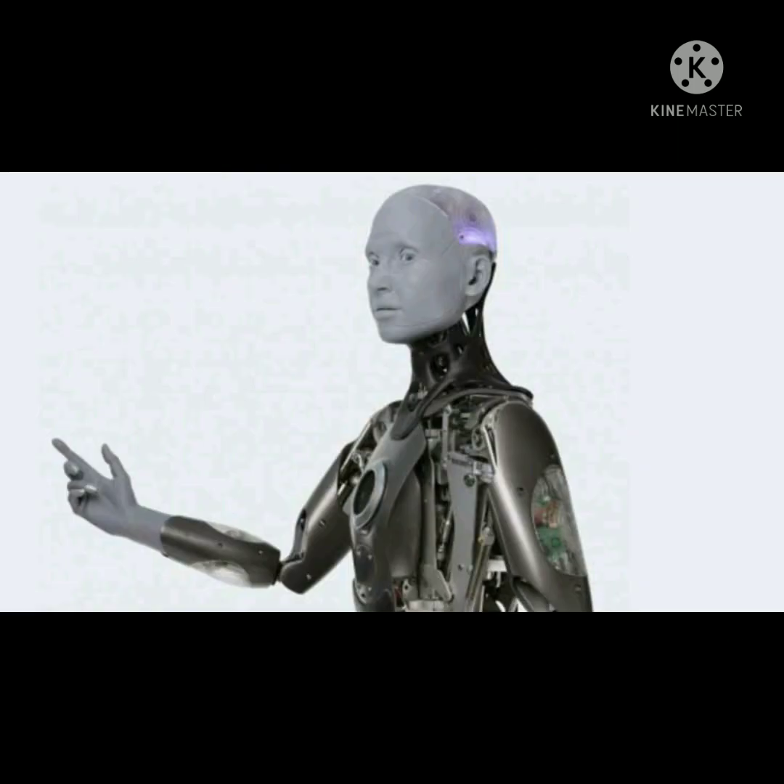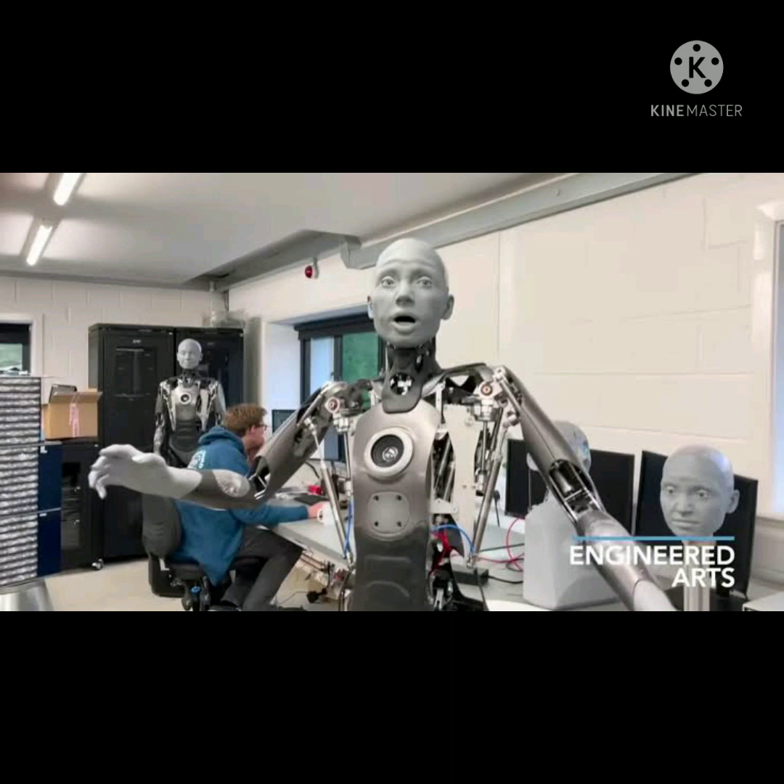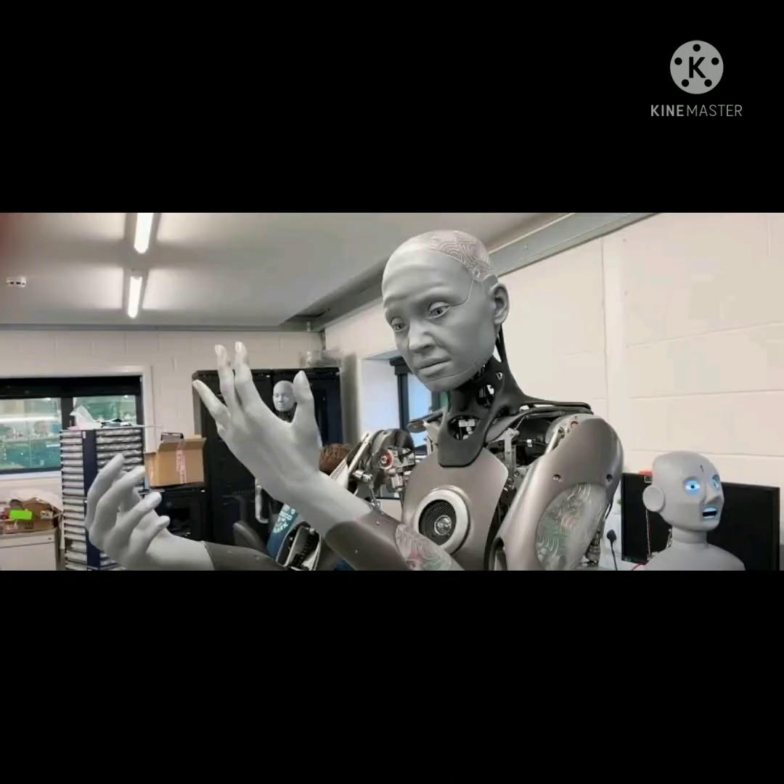Engineered Arts says the bot is currently unable to walk, although it wants to give it that ability in the future. As for whether Ameca operates using AI, Engineered Arts explains that AI capabilities are left up to developers — the company just handles the ultra-realistic model.